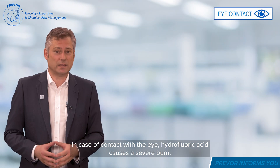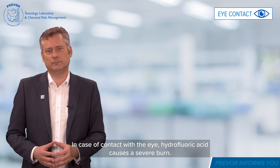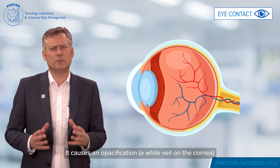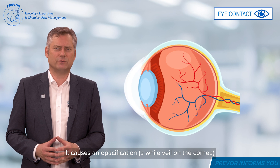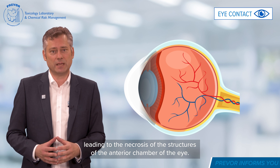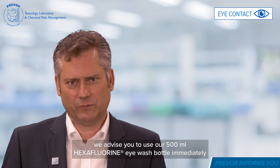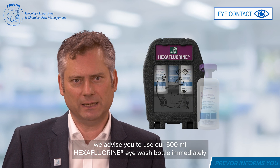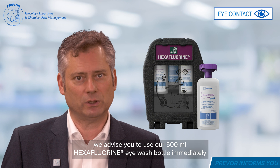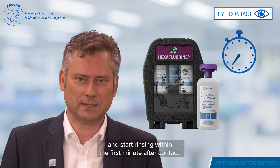In case of contact with the eye, hydrofluoric acid causes a severe burn. It causes an opacification — a white veil on the cornea — leading to necrosis of the structures of the anterior chamber of the eye. After your eye has been in contact with hydrofluoric acid, we advise you to use your 500 milliliter hexafluorine eye wash bottle immediately and start rinsing within the first minute after contact.